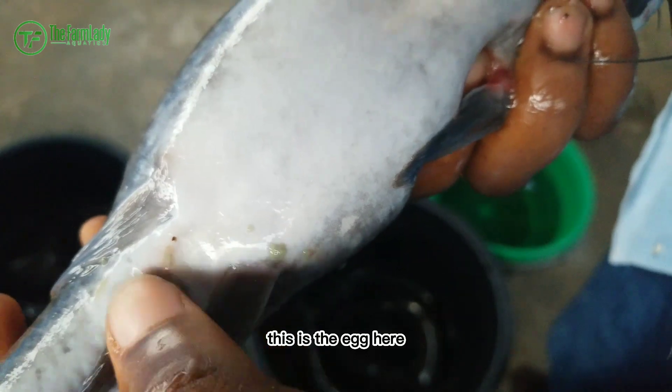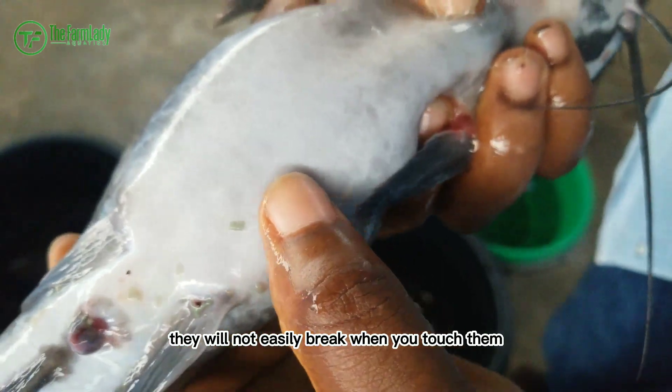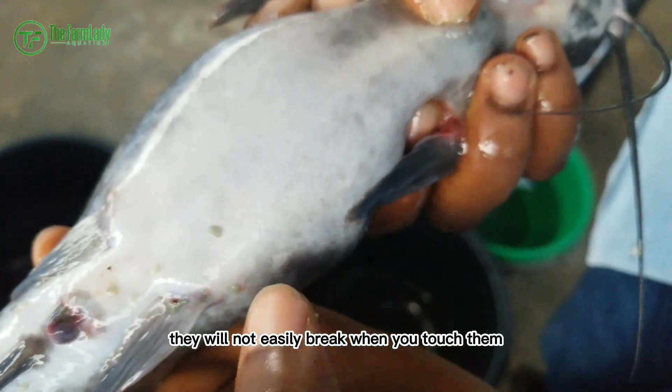This is the egg here. In order to know your eggs are mature, they will not easily break when you touch them.